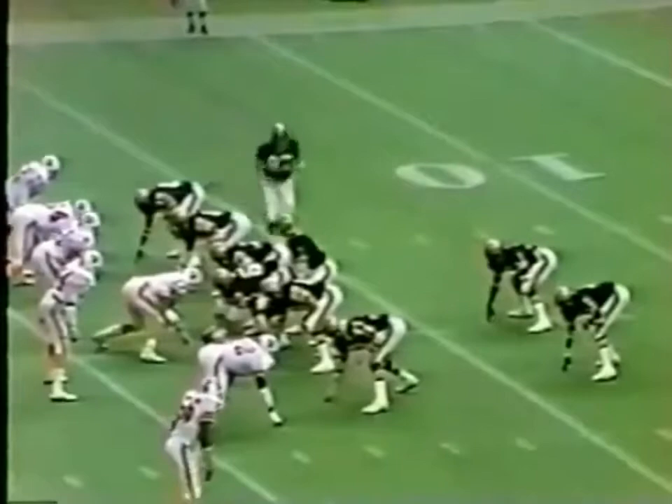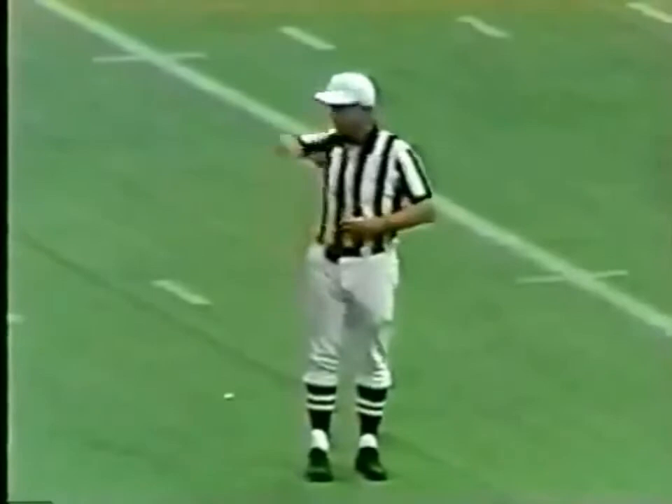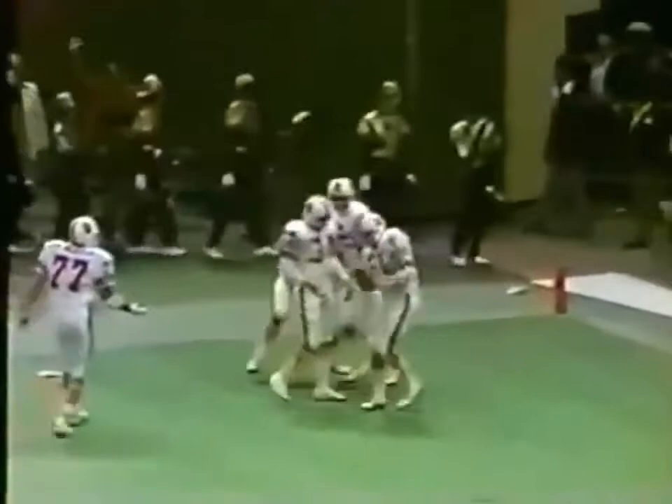Archie Manning under pressure. Bentley marker is down. Henry Childs made the catch but paid the price. Holding, number 68, offense. It was intercepted for a touchdown — locked and intercepted by number 72, Greg Johnson. That is three touchdowns scored by the Tampa Bay defense, and the crowd here at the Superdome is now cheering.